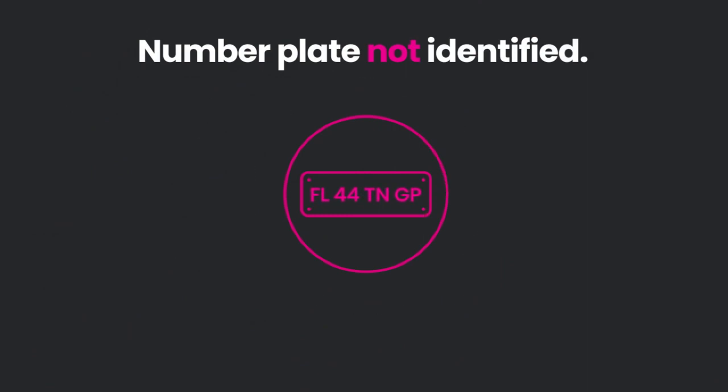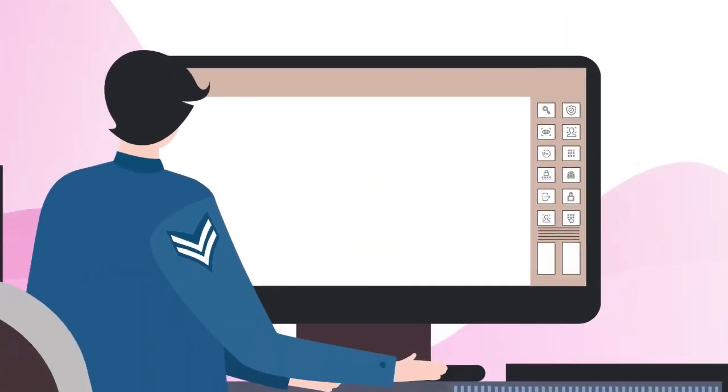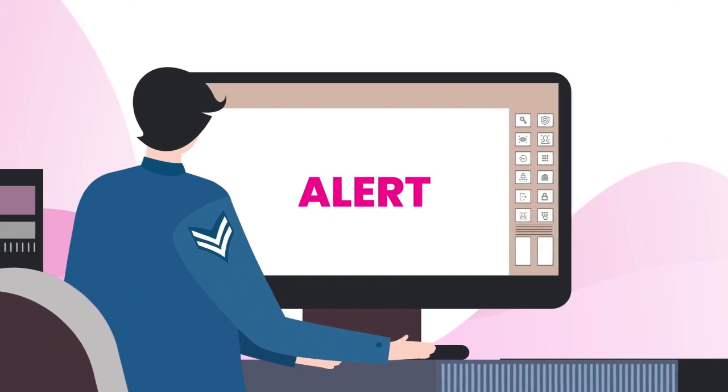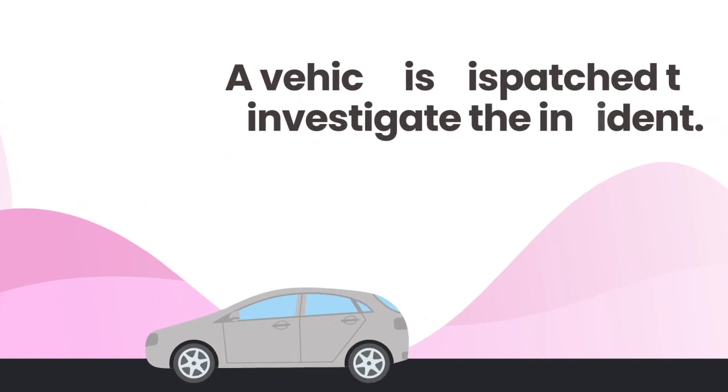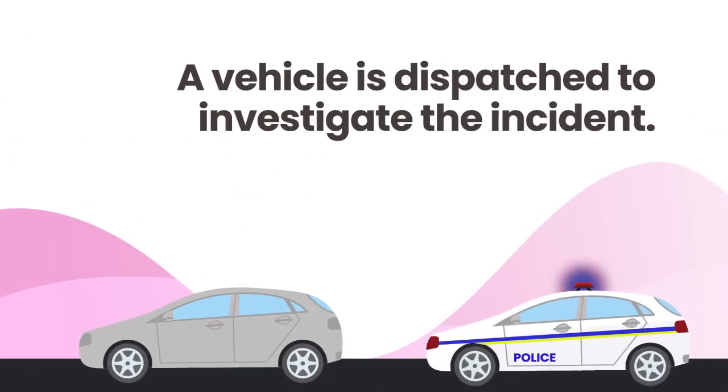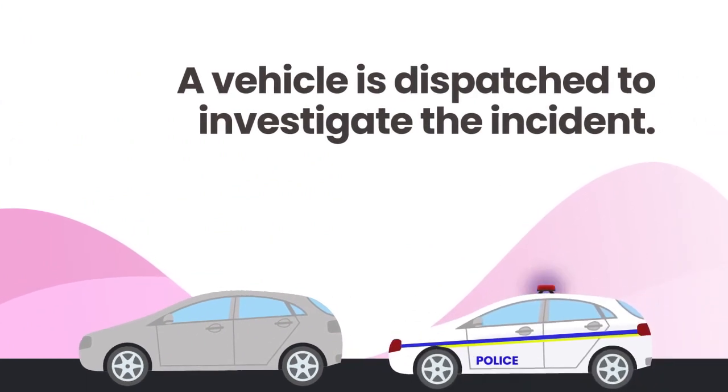Should a number plate not be identified as a plate of interest, the plate is discarded. If it is identified as a plate of interest, an alert is generated of which the monitoring company is immediately made aware. Thereafter, they take on the responsibility of dispatching a vehicle to investigate the incident and to notify law enforcement authorities.